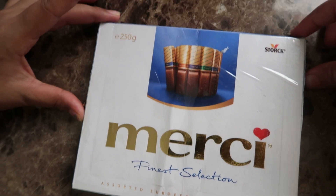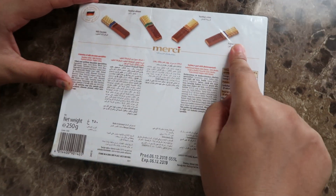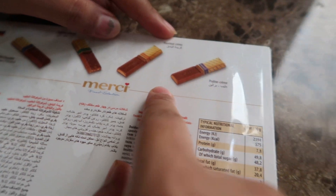I'm not sure whether I'm pronouncing it correctly, but it comes in four flavors. The first one is milk chocolate, the second is hazelnut almonds, and the third one is hazelnut creamy.